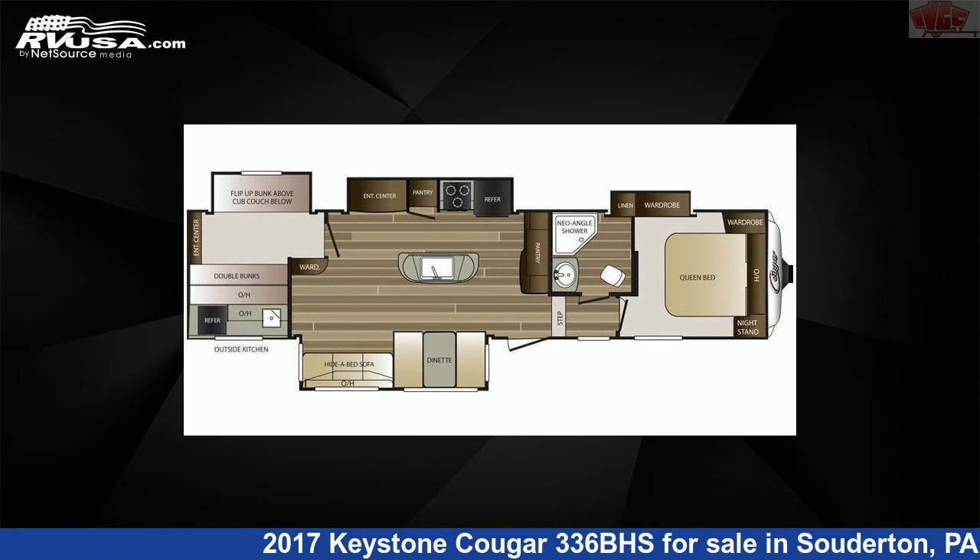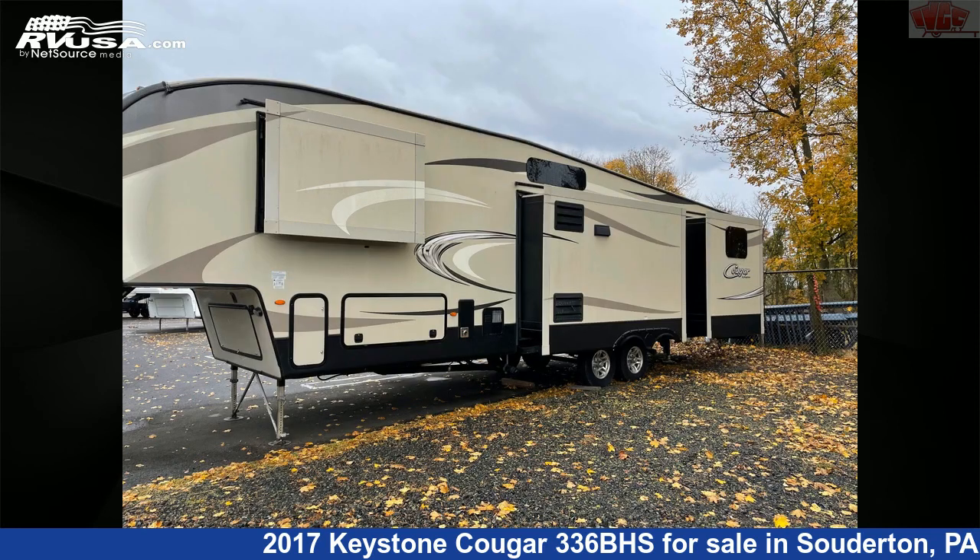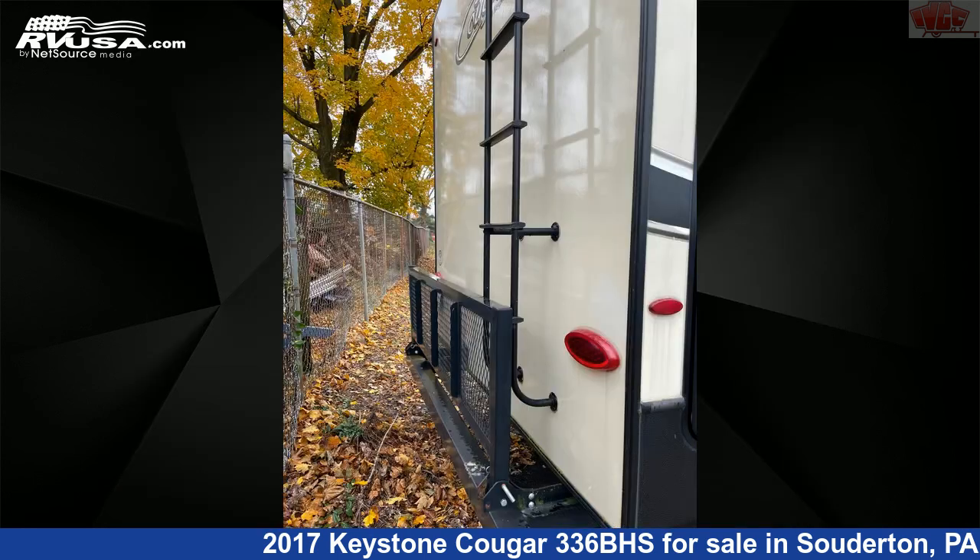This used Keystone is 37 feet 8 inches in length and features four slide-outs, sleeps 11, skylight, oven, slide-out, microwave, external shower, CO detector, refrigerator, and auxiliary battery.